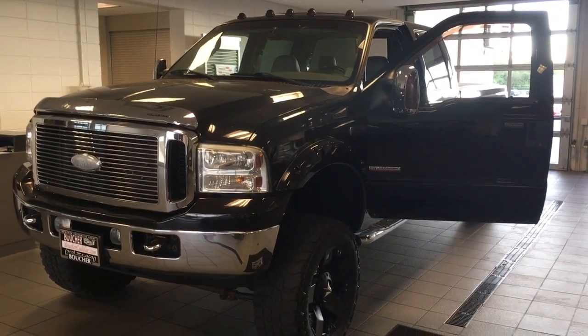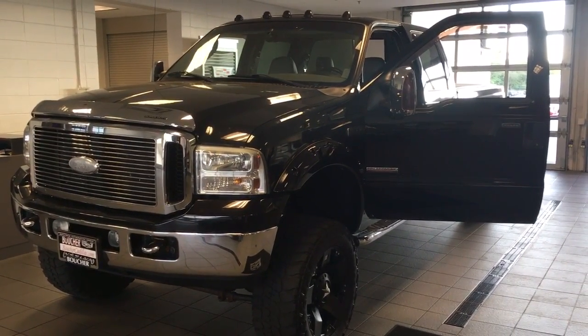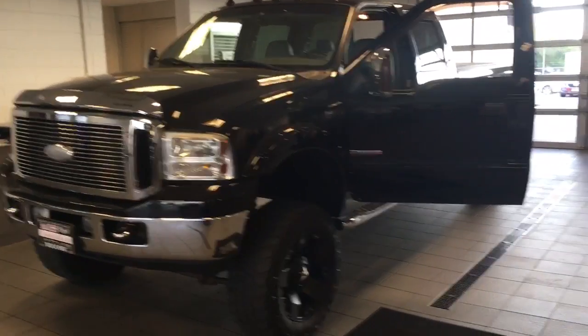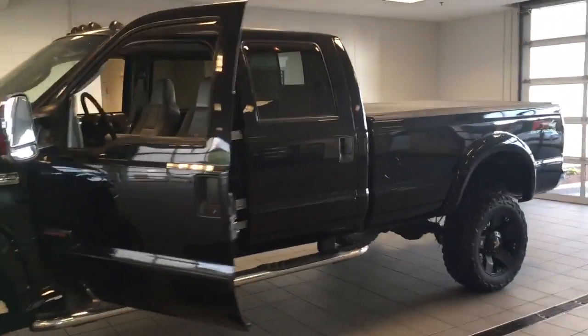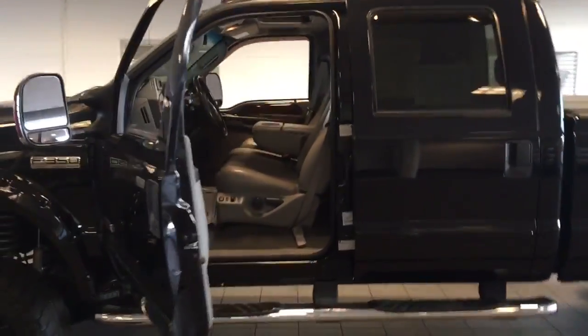This is Ryan Sylvester showing you this 2007 Ford F-350 diesel. As you can see, this is in great condition. It also has a clean Carfax.